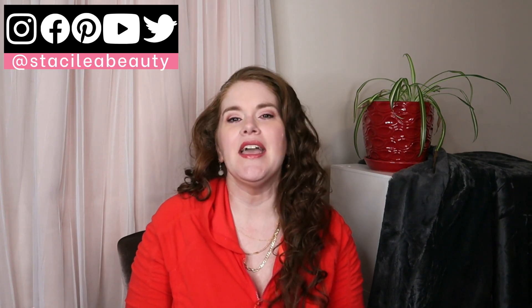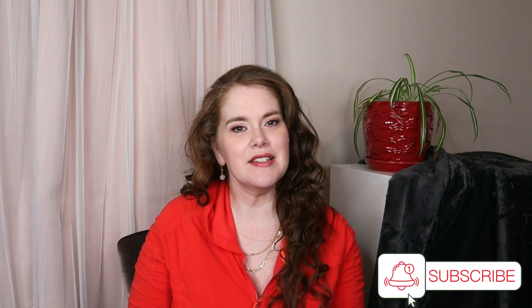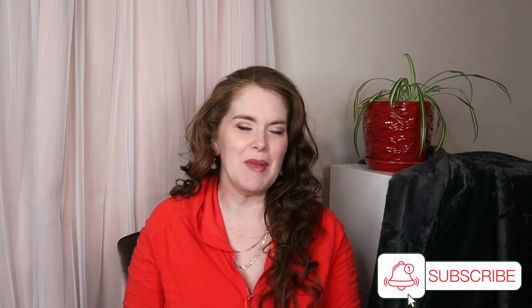Thank you so much for stopping by. My name is Stacy — this is Stacy Lee Beauty. I put out at least three videos a week. On this channel I do new releases, subscription boxes, comparisons, and get-ready-with-me videos where I chat about travel or fashion. If you're a lover of beauty and that sounds interesting, consider hitting that subscribe button — it's free and you won't get spammed.